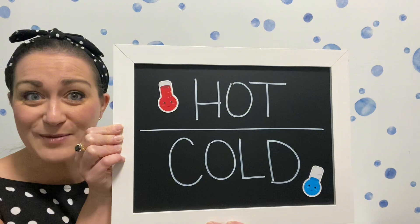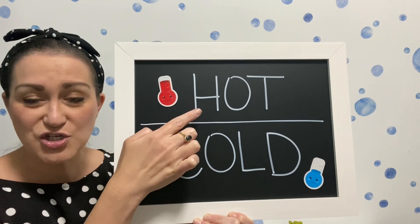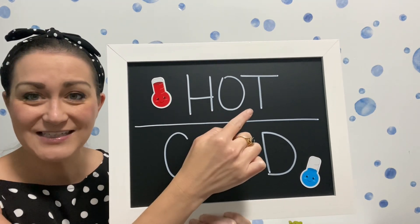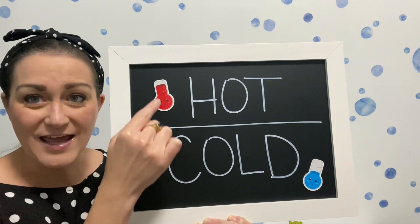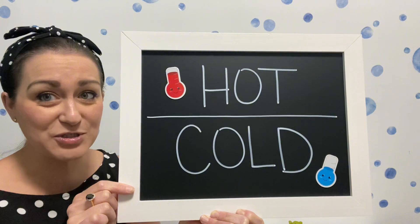Take a look. I even have the words hot and cold on my handy dandy chalkboard. So the word hot — let's work through those letters together: H, O, T. Hot. You can see red — that's usually associated with warm or hot temperatures.